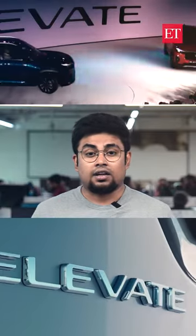The global unveiling of Honda Elevate at an event in New Delhi marks the Japanese carmaker's re-entry into the SUV space. So what does the new SUV from Honda offer?